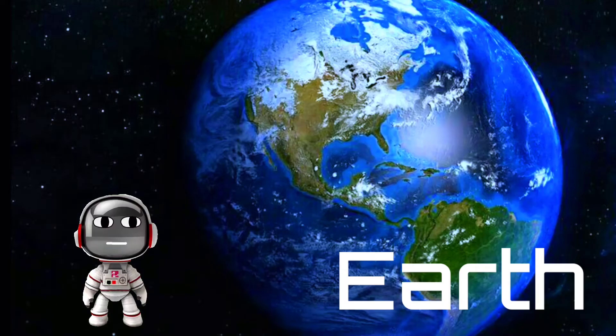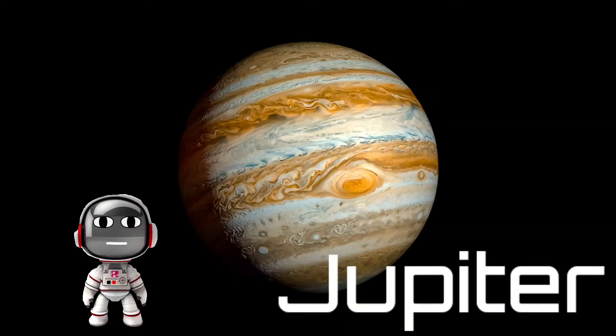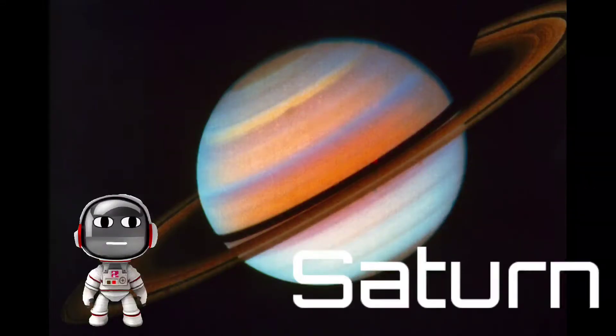Earth is where we live. Let's go to Mars — this is Mars, a red color planet. And the next planet is Jupiter. This is Jupiter, half white and half orange. And the next planet is Saturn — it has rings.